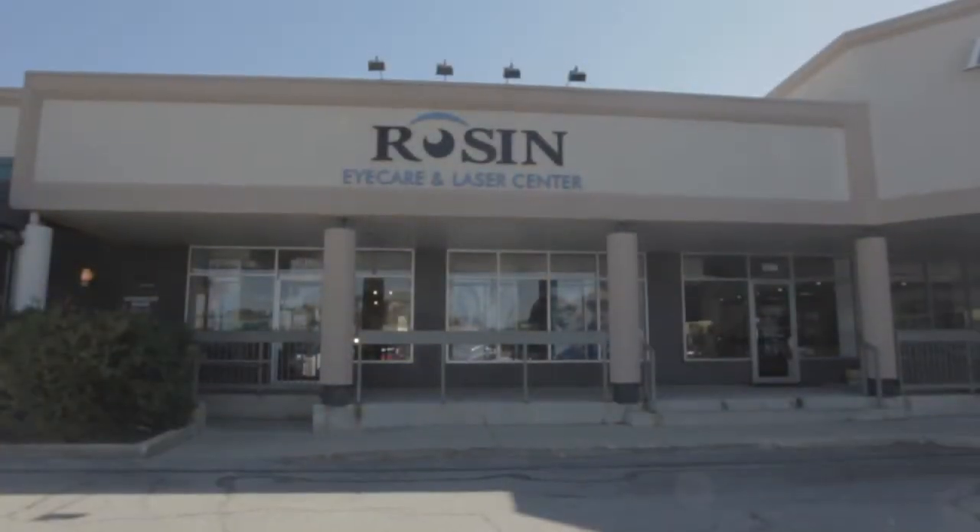The day following cataract surgery, patients are back to routine activities with the exception of exercise for about a week or two.